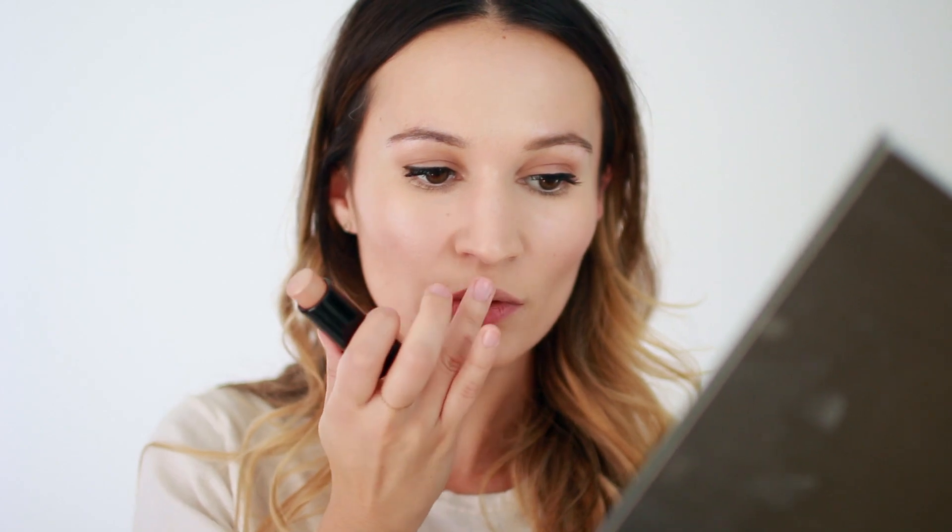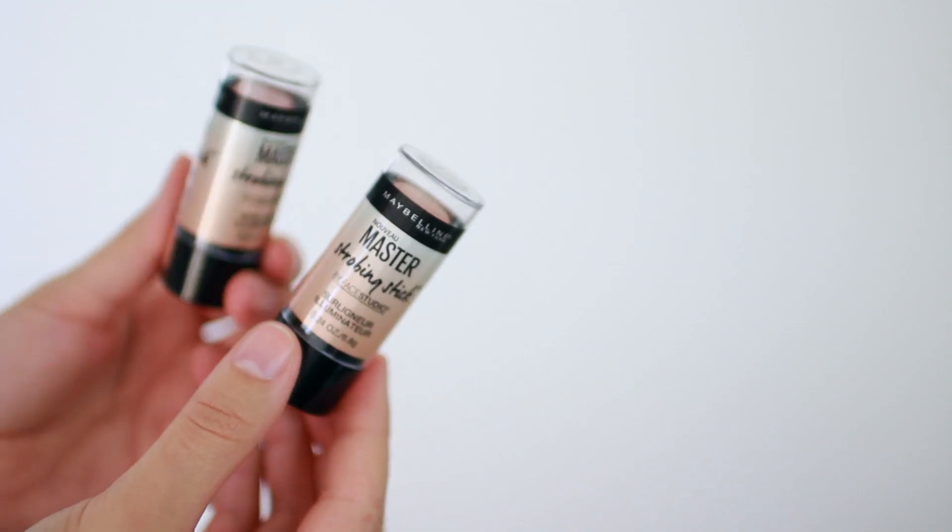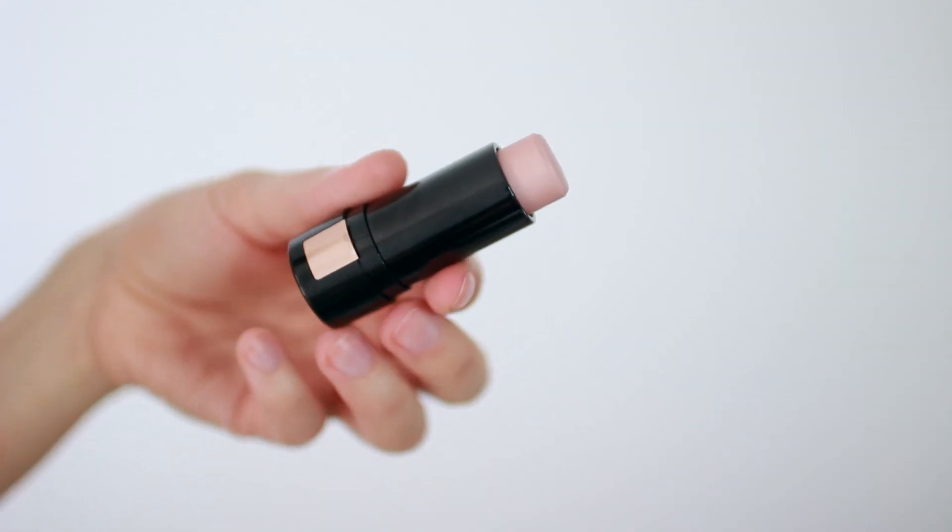It's extremely versatile and works best when applied directly from the packaging, then blended in with fingers. The packaging is nice and compact, making it super easy to take on the go. When desperate times call for desperate measures, you can just use your phone as your mirror.